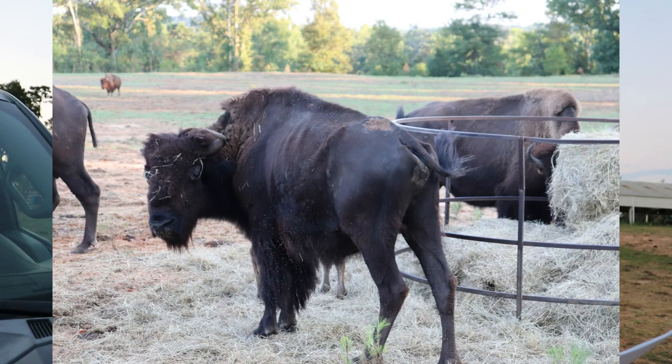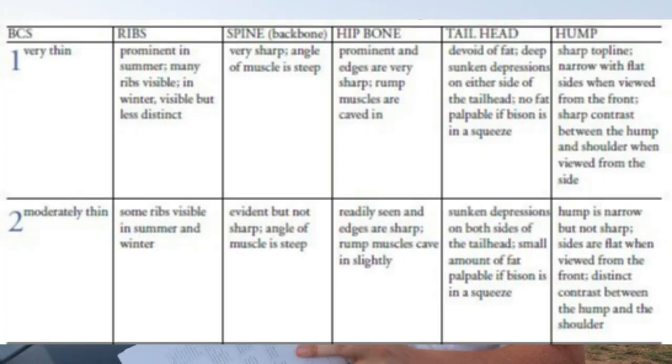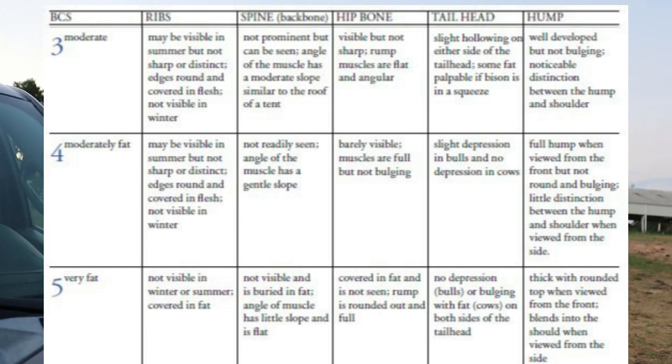Same thing on the tail head. Number one: devoid of fat, deep sunkenness. Two: sunken depression on both sides. Three: slight hollowing on either side — still a sink. Number four: slight depression on either side. There's still going to be a depression. Again, it's about the degree. Same goes for the hip bone. I'll have a scoring sheet on screen — I believe it came from a Canadian research institution — showing one through five for each area so you can see it clearly.